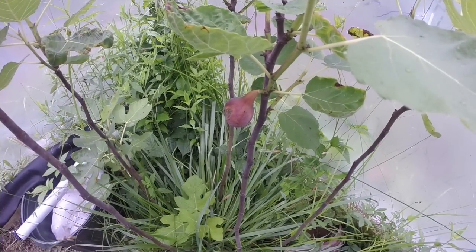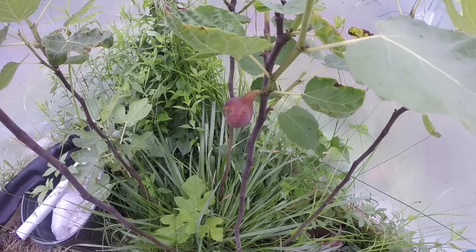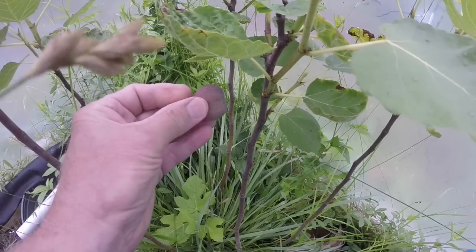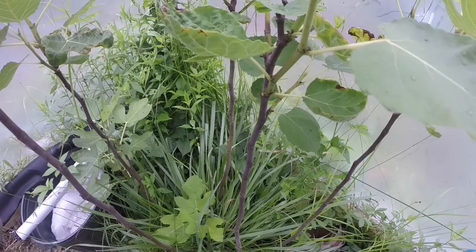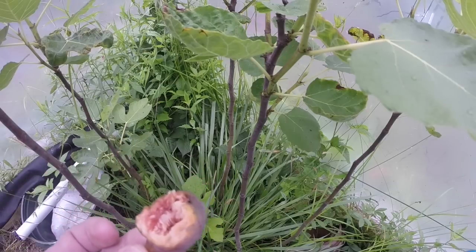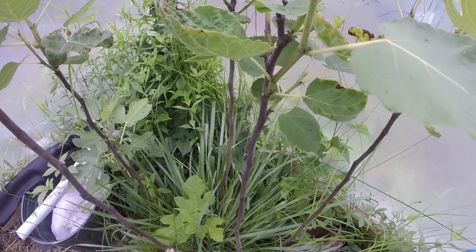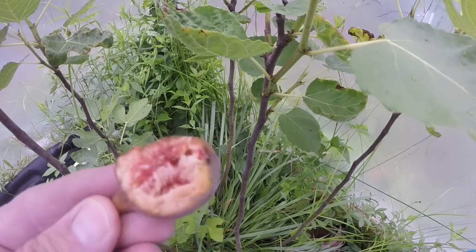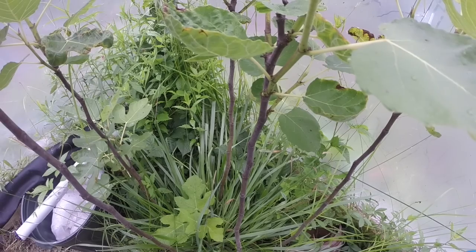This is fig number three, and I have to keep telling myself 'fig' - yesterday I filmed the harvesting of fig number two and kept calling it a plum for some reason. This one isn't as ripe as the one yesterday, so it's a little harder coming off. I realize there are probably fig farmers out there that don't count their figs. Mmm, yeah, delicious. My two little fig shrubs - I wouldn't call them trees yet - are only about a little over four feet tall, but there are quite a few green figs still on them. They are very good, and I'm very pleased to have my first figs.